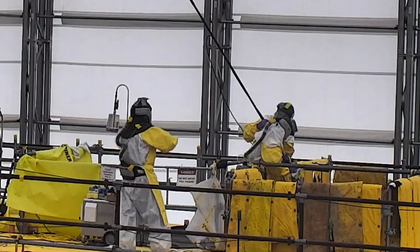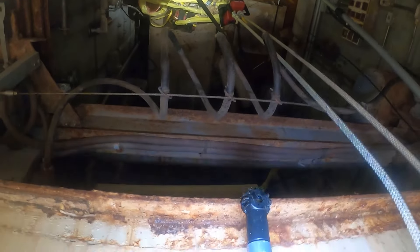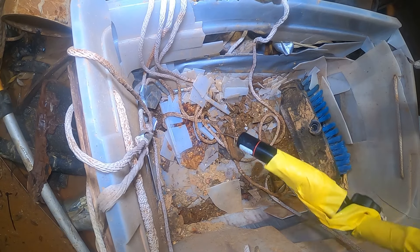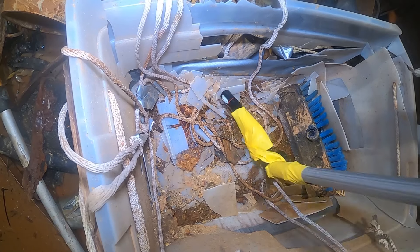The team utilized long reach tools and a high resolution camera in order to retrieve this hot wire. You can imagine trying to pick up the hot wire off the table, but then imagine being 20 feet above it trying to get it with long reach tools while looking through a camera. It was in a very deteriorated plastic tote, so the objective was to remove it from the tote and place it in a five gallon bucket so that we did not lose this wire.